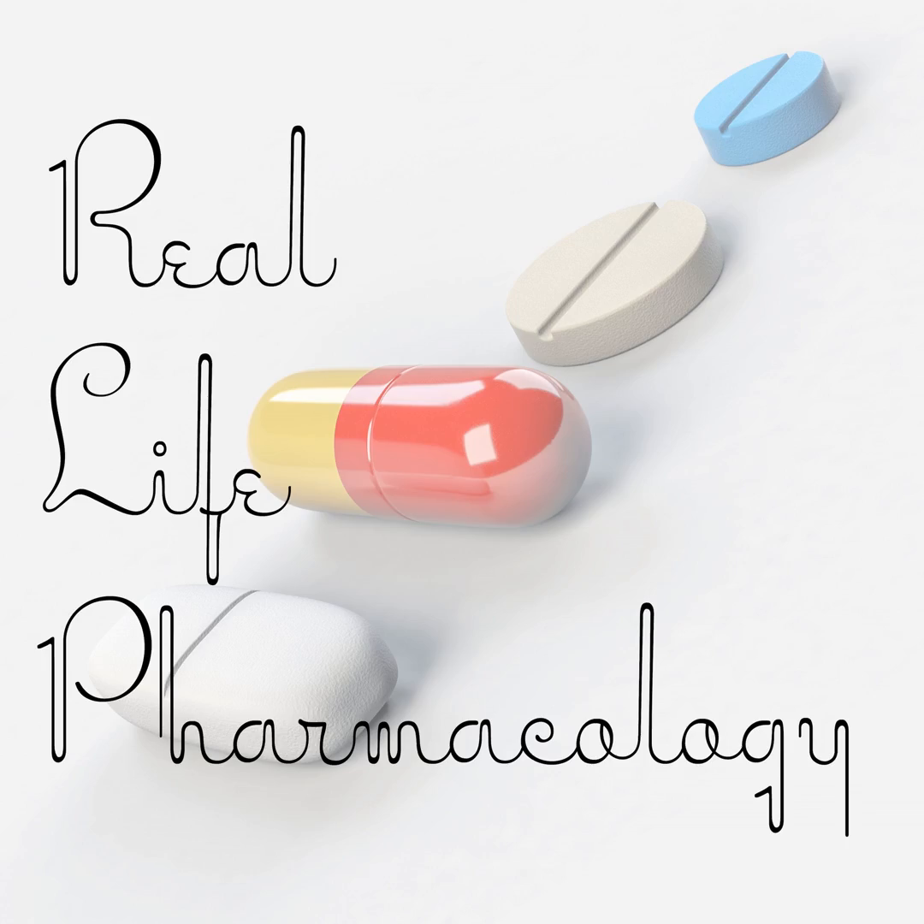Let's talk about the adverse effect profile, because this gives me the perfect example of explaining the prescribing cascade. Knowing that it's an anticholinergic medication, what you're going to see is dry mouth, dry eyes, potentially constipation, and urinary retention. In addition, there might be some sedation, confusion, and fall risk — that's more so probably in our geriatric population.